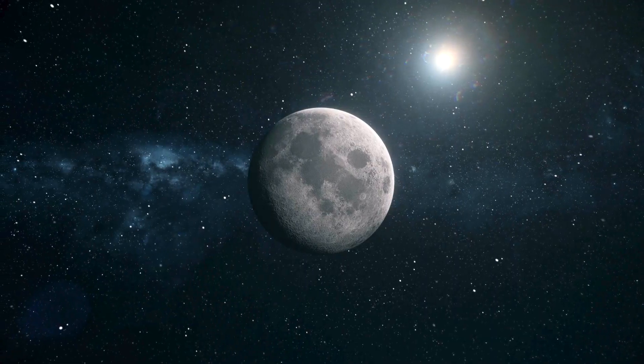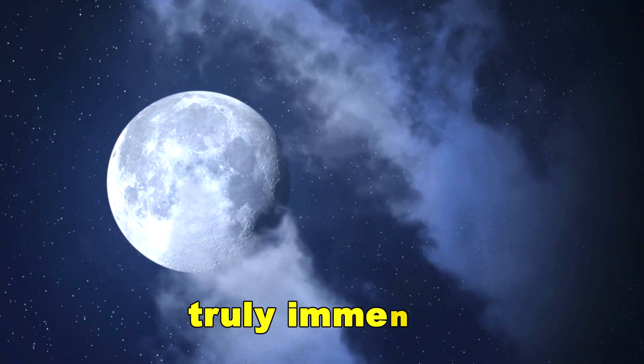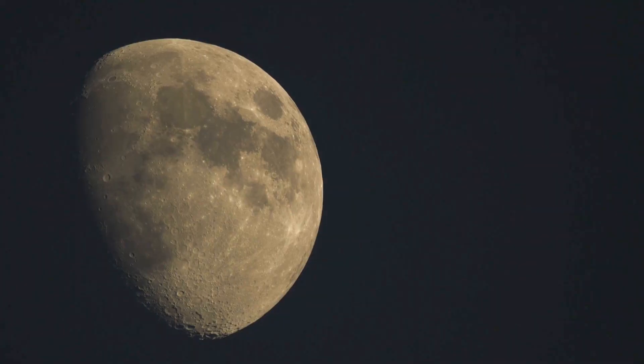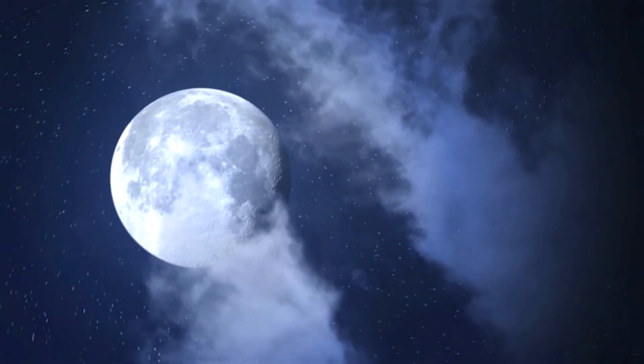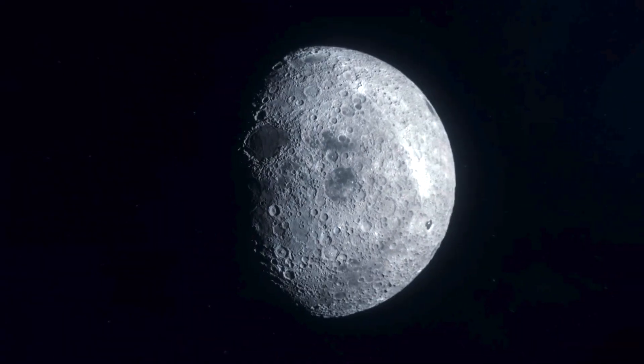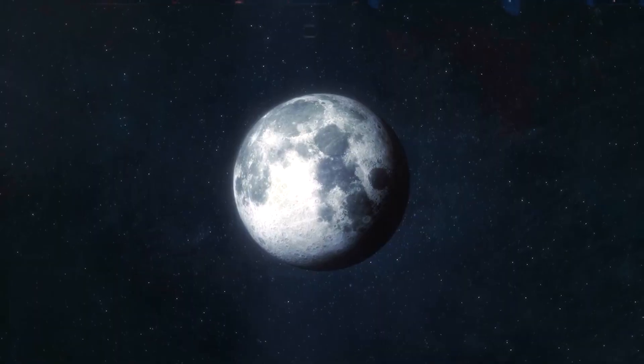And it's beneath this hidden, mysterious face that the moon conceals something truly immense. What if something colossal, something ancient, dense, and unnaturally heavy is lurking hundreds of miles beneath the far side's crust? Not a myth, but a discovery made by NASA that defies explanation.